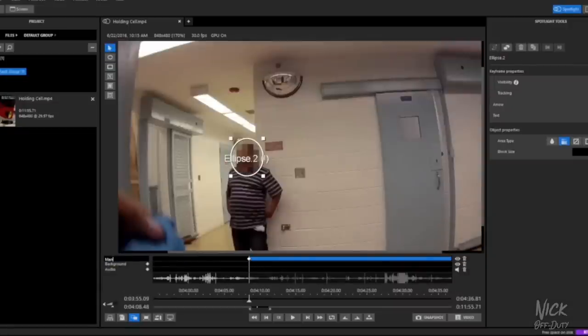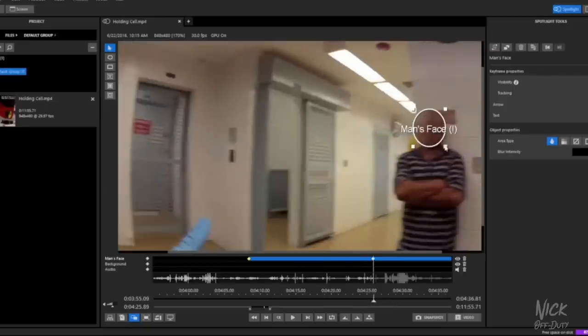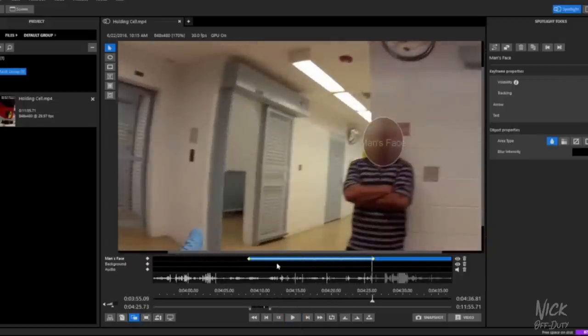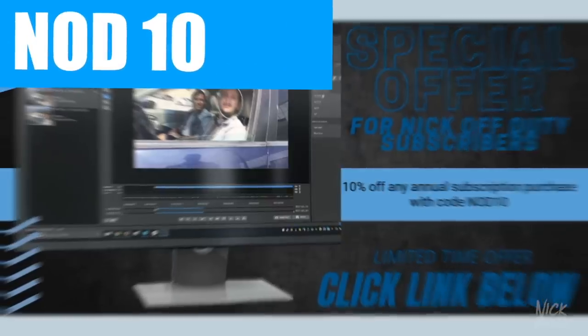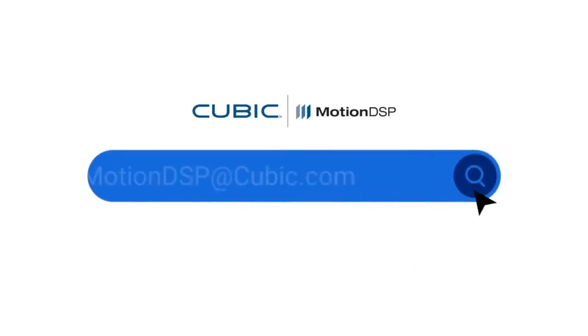Spotlight was built specifically for redaction and was designed to work with video from any camera source. Using Motion DSP algorithms and object tracking technology, Spotlight automates the process of blurring faces and other identifiable information, saving users countless hours compared to manual frame-by-frame redaction — and I can tell you it takes forever to blur faces. Motion DSP is offering NOD Squad members a free one-week trial and 10% off any annual subscription with code NOD10. Click the link in the description to learn more.